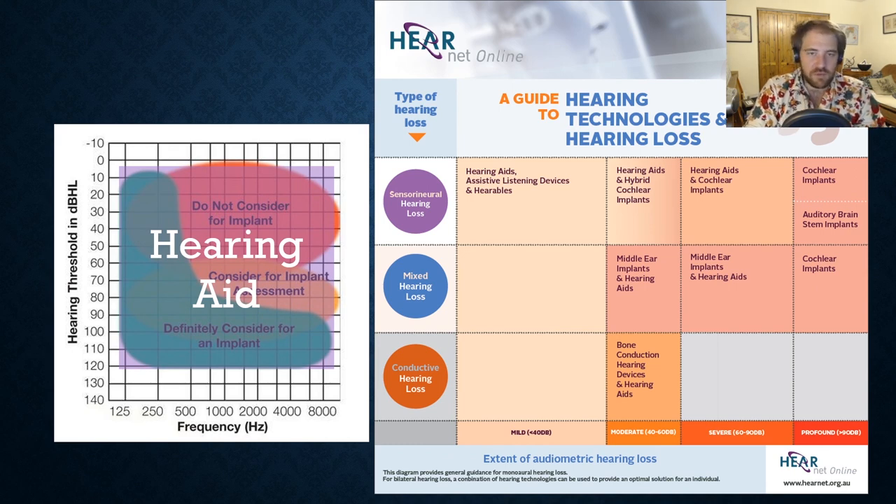When recommending a cochlear implant, we have to consider whether the person is healthy enough to undergo a surgery where something is going to be inserted basically into the cochlea — it's not the brain, but it's very close.